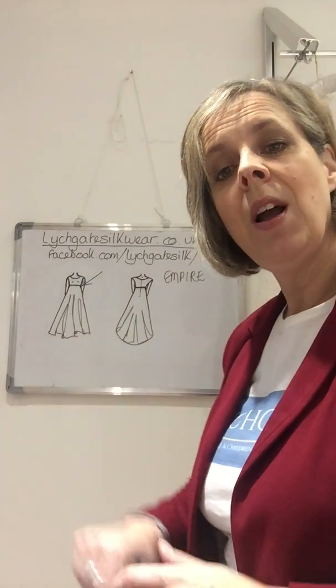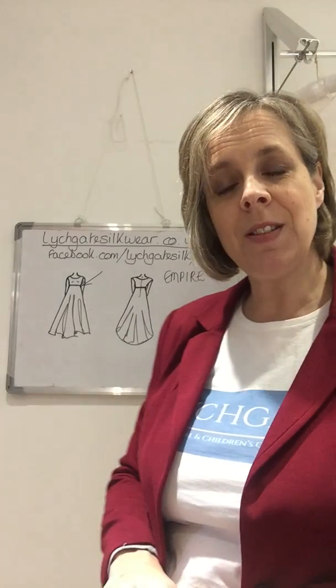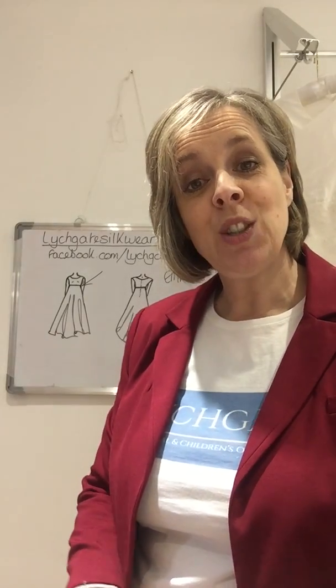So this is the empire line dress. It came from the period of the empire in France in the 18th century — it was a nice flowing gown which people really enjoyed wearing.